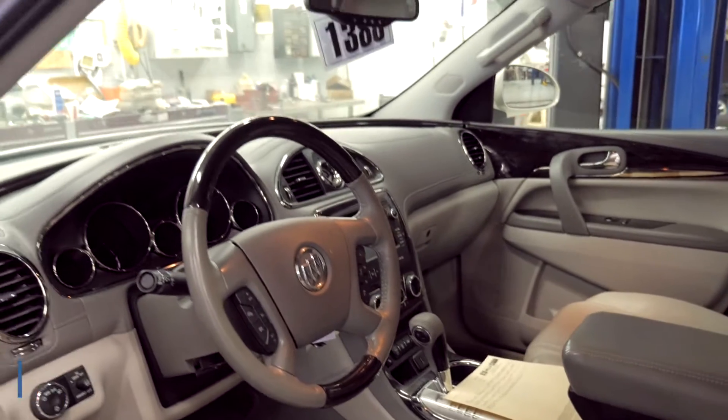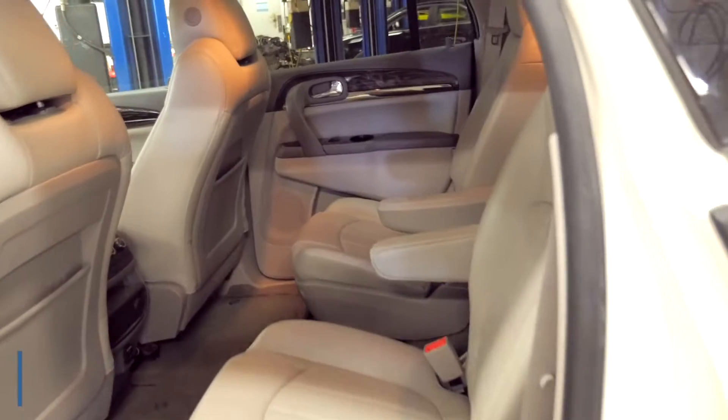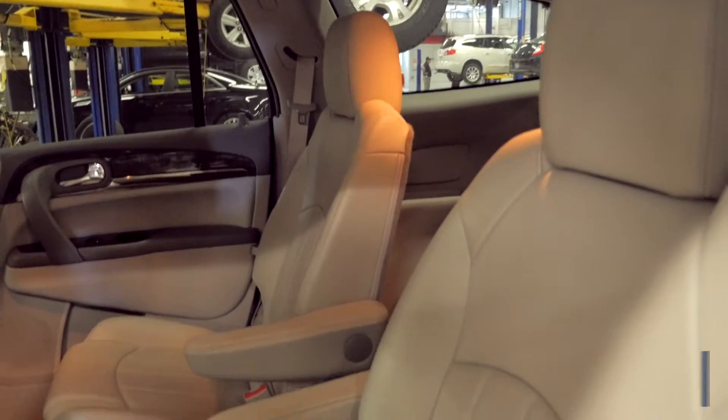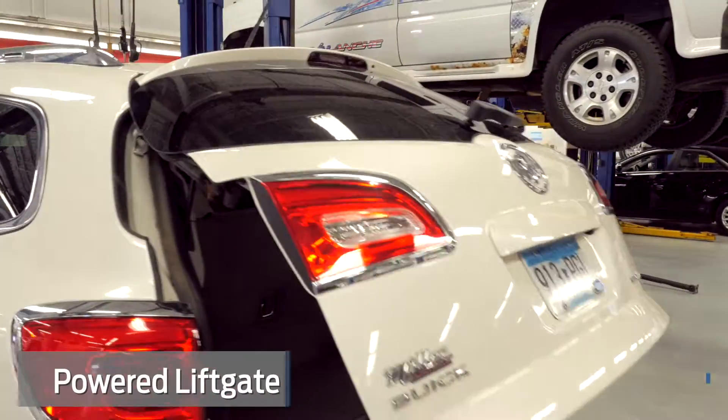It's got heated leather seats, heated steering wheel, all the other stuff there. Does have quad seating and does have a third seat in it.